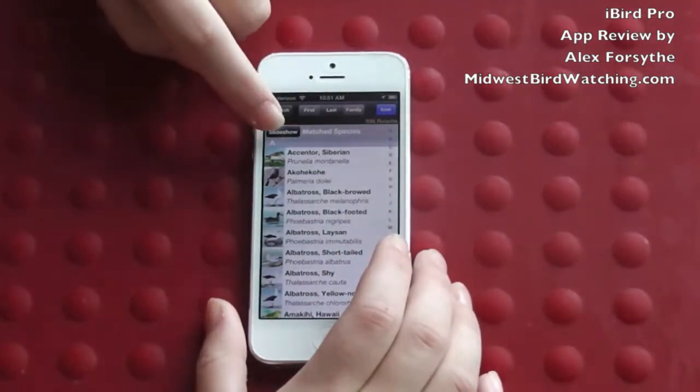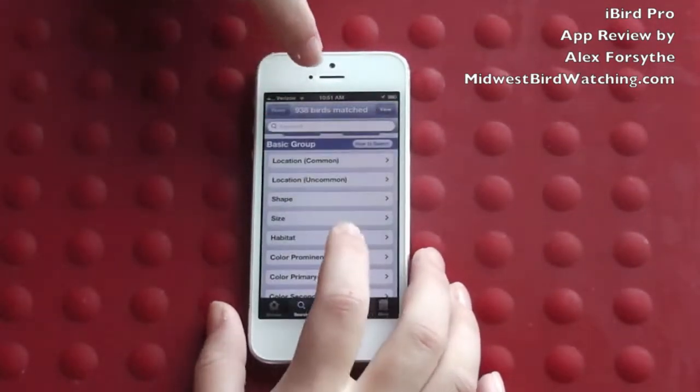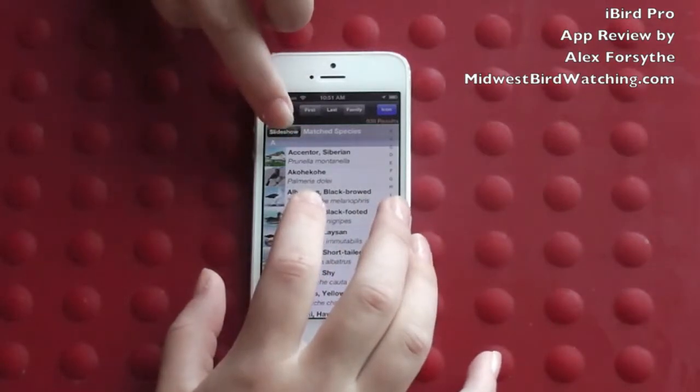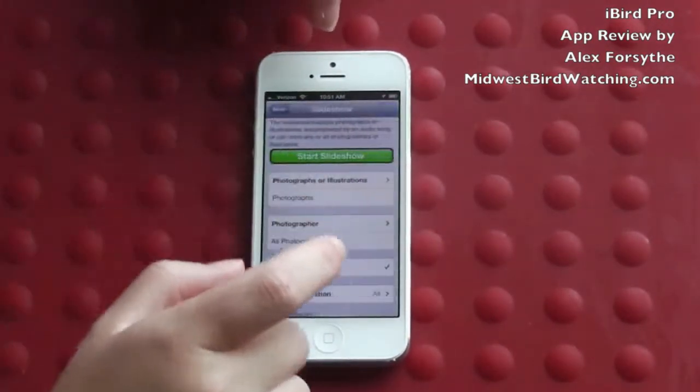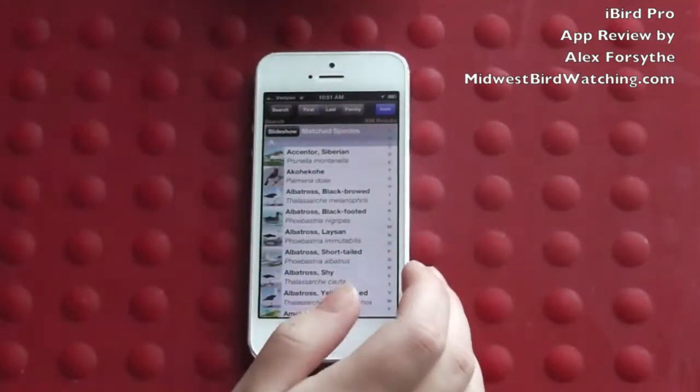You can also see a slideshow of all the species. Anyhow, that's it — thanks.